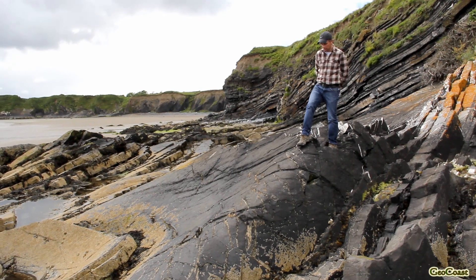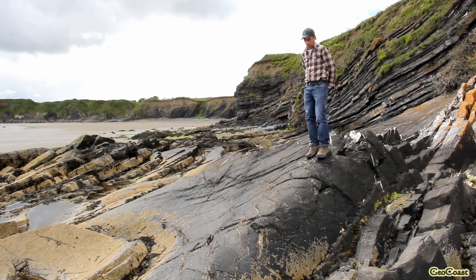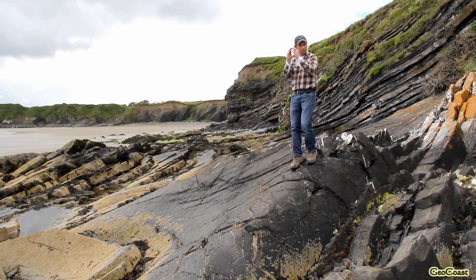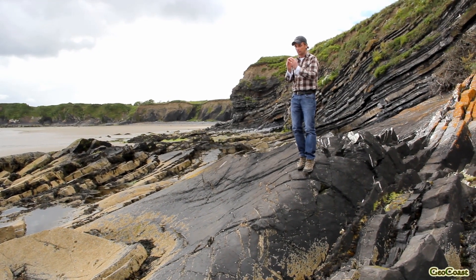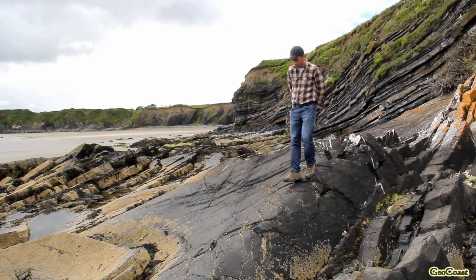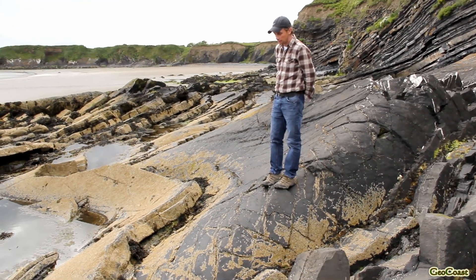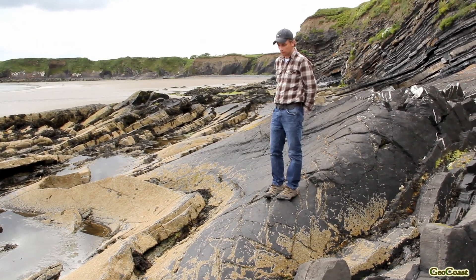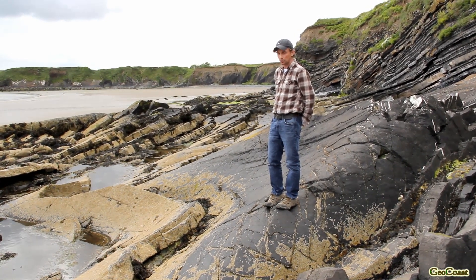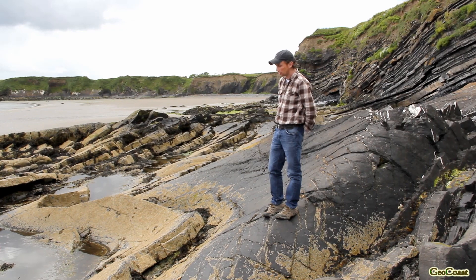I'm now standing on a small anticline with a corresponding syncline just there — I'm actually standing on the fold hinge. The hinge of the anticline is not horizontal; it's plunging into the ground. Many of the folds in Loch Shinny have hinges that aren't perfectly horizontal — sometimes they plunge in one direction and many plunge the opposite way. These folds are what geologists would refer to as non-cylindrical.